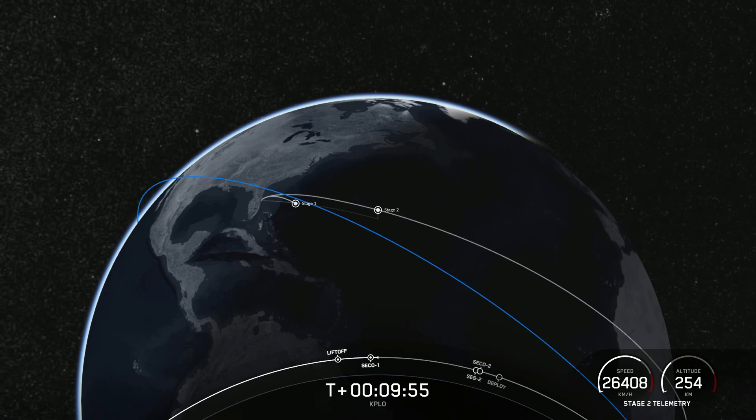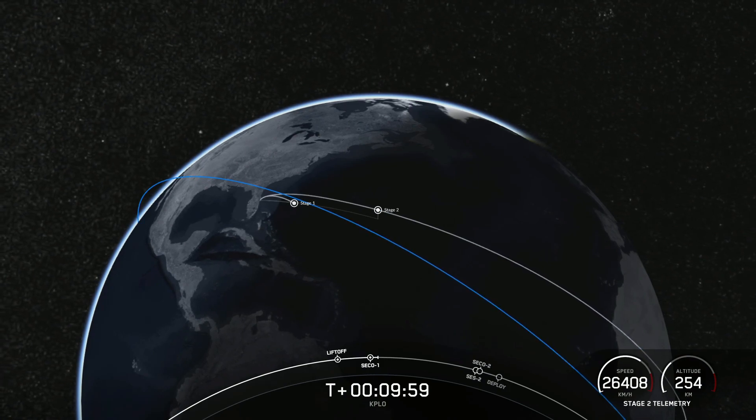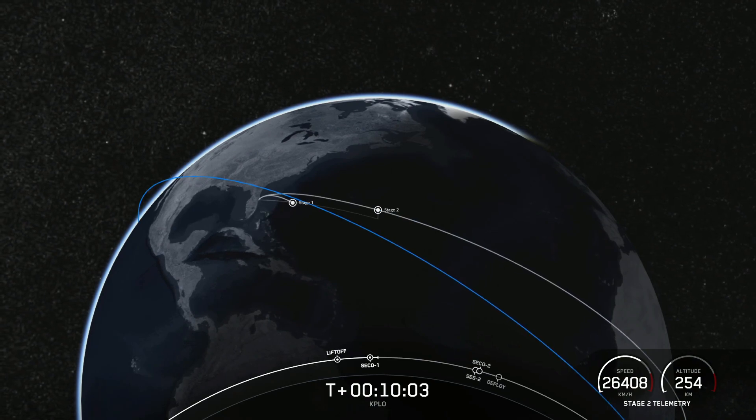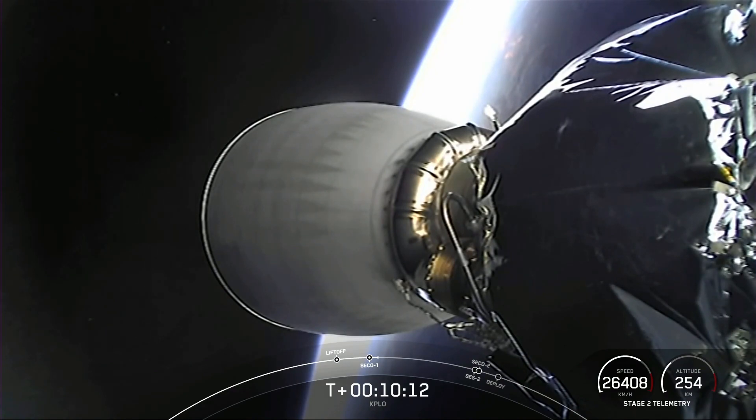We haven't heard confirmation of the first stage landing yet. The second stage is now embarking on its coast phase between the first and second burns. After the coast phase we'll light that engine for a second time, a bit after the T-Plus 34 minute mark. Stage one landing confirmed.